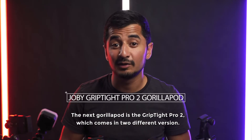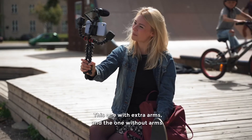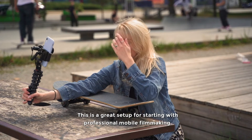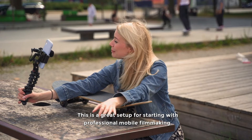The next GorillaPod I want to show you is the Gorilla Grip Type Pro 2. It comes in two different variants — the one with extra arms or the one with standard arms. This is a really good setup for starting with a more professional mobile filmmaking rig.